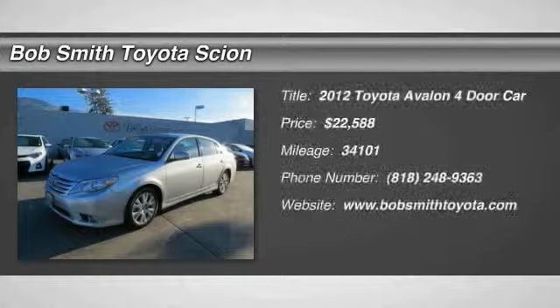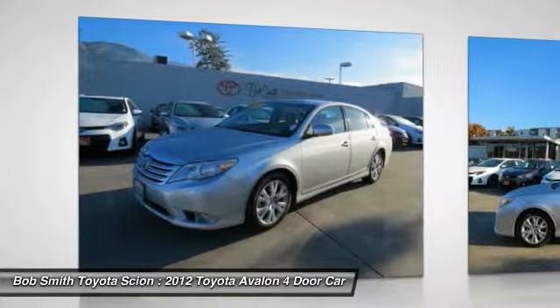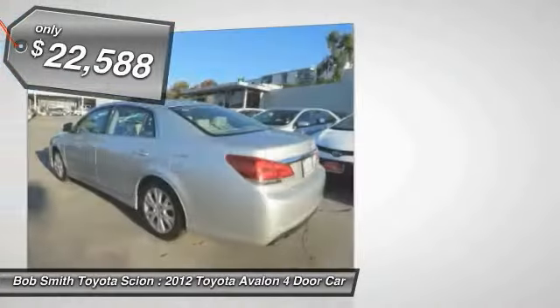The 2012 Toyota Avalon — a solid performer with standard V6 power, lots of interior space, and a reputation for reliability, priced below $25,000.